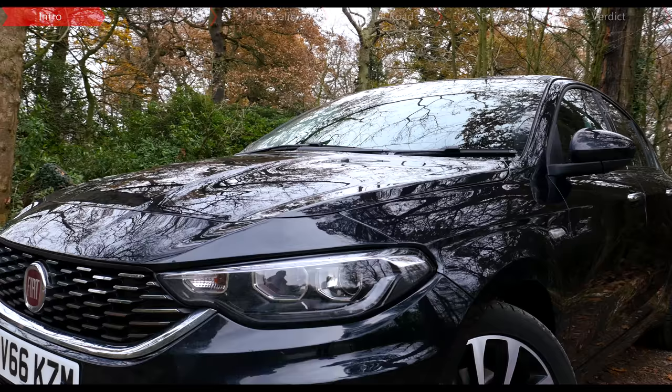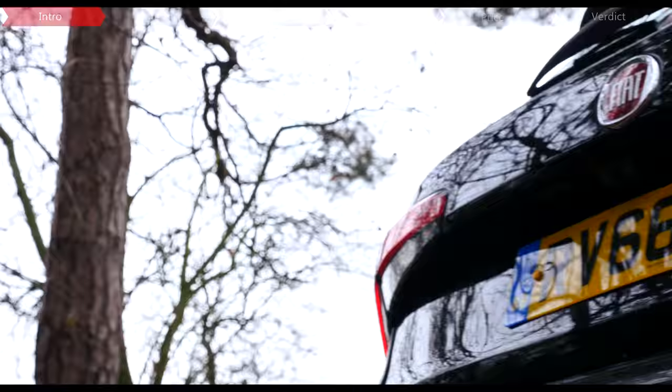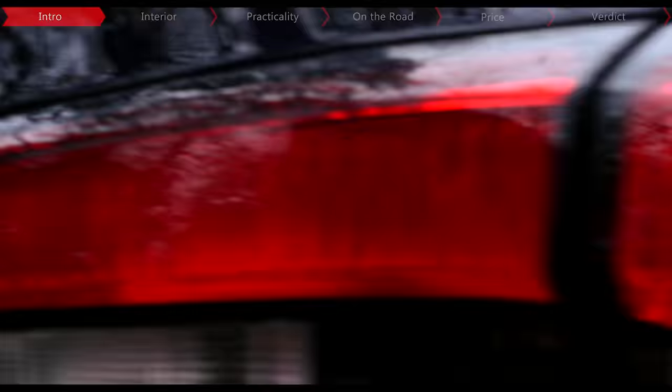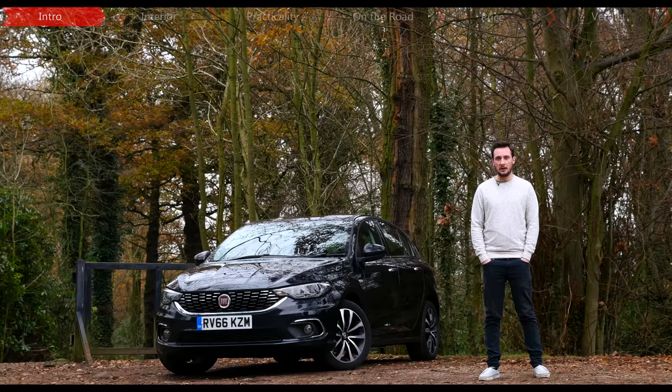You might recognise the name from the original Tipo of the 1980s, a hatchback designed to compete with the likes of the Volkswagen Golf. Being Fiat's first family hatchback since the Bravo, this new one aims to do pretty much exactly the same thing and positions itself as one of the most cost-effective options in its segment. But is it any good?